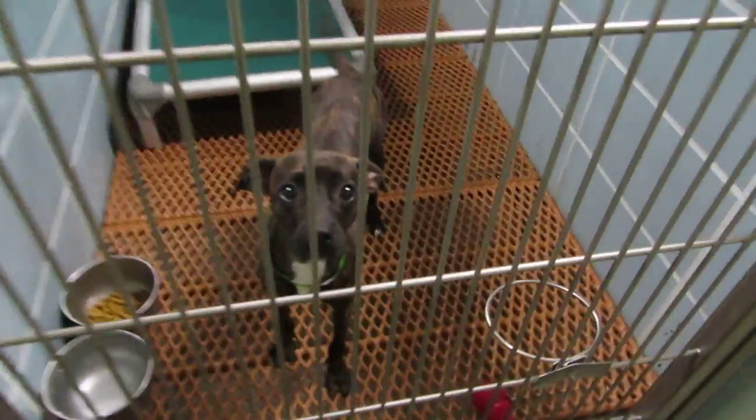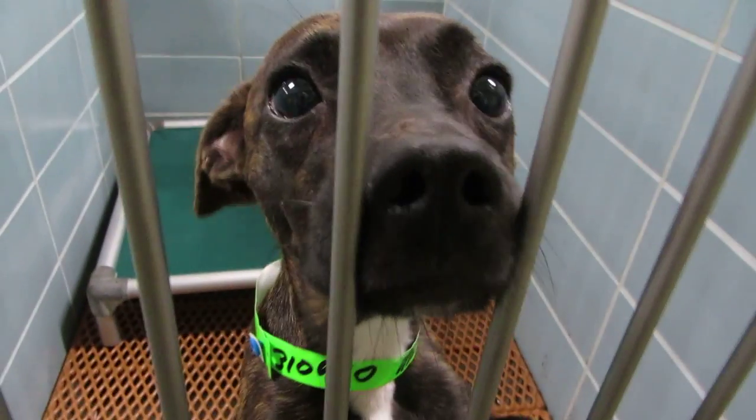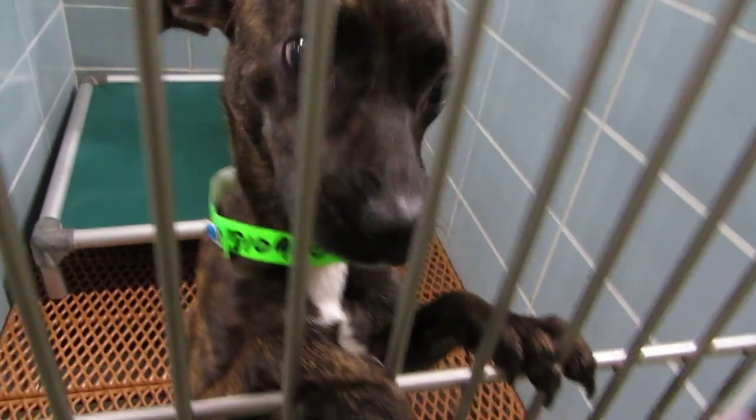The little ones got adopted this morning, except you're still here. This is Gino, an Italian greyhound — a sweet little girl. Look at that face. Hopefully someone will come for you soon.